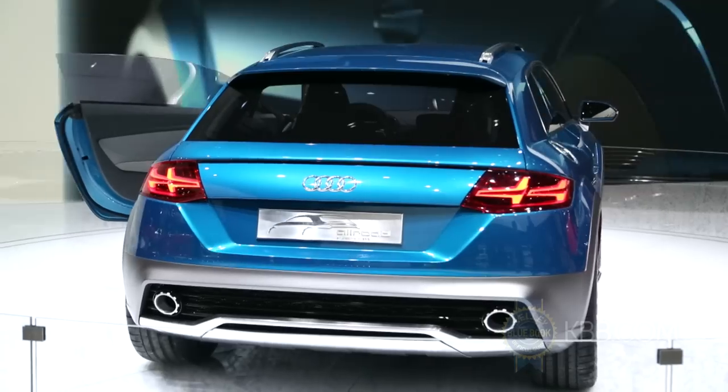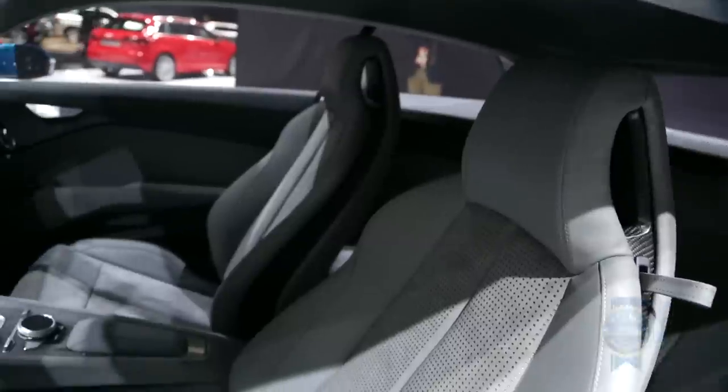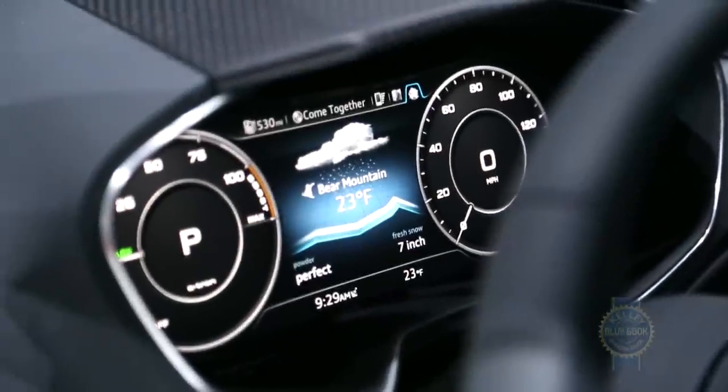While it may never see the light of day, Audi's wagonoid concept serves as a harbinger of the automaker's future technologies and design. More specifically, Audi claims that many of the shooting brake's interior electronics and design cues will make an appearance on the next-generation TT.